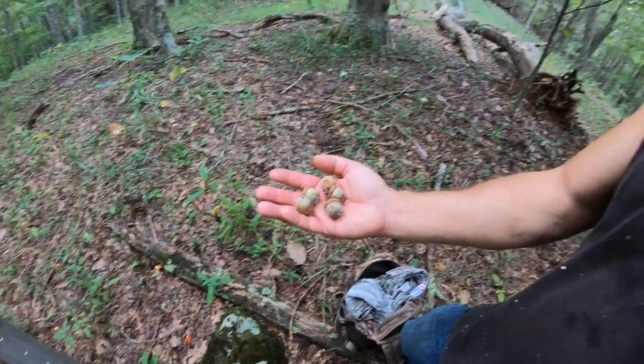Buck-doe ratio on public land most of the time is skewed heavily in favor of the does. And if you narrow the scope further to that two and a half and older age buck, it gets even worse — probably 50 to one, 100 to one in some places. By doing some scouting, you can see acorns are definitely dropping. I can hear the red oaks just dropping all through the woods. That's a good and bad sign, because when you get that many acorns dropping, it's hard to pinpoint exactly where the deer are going to be for that location.